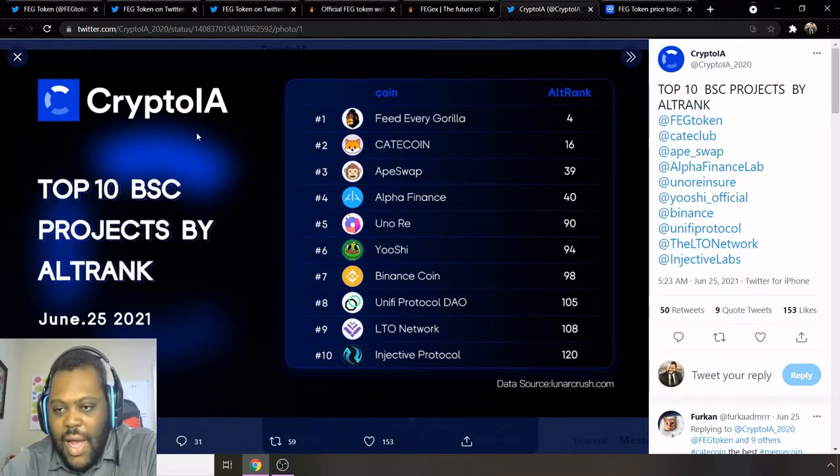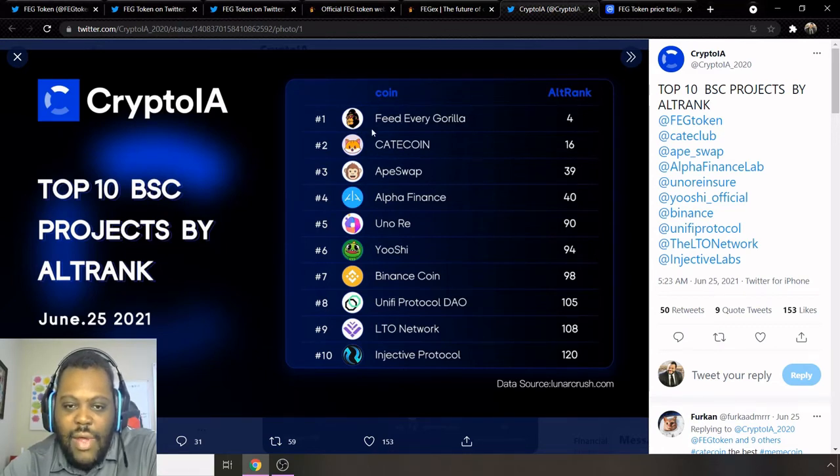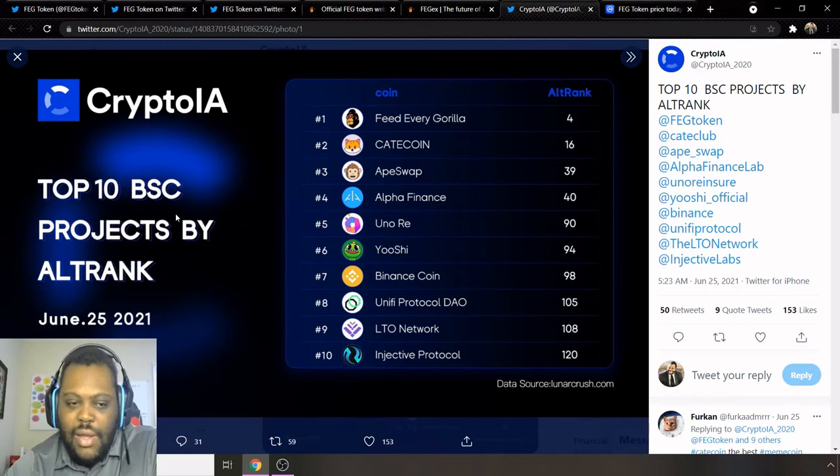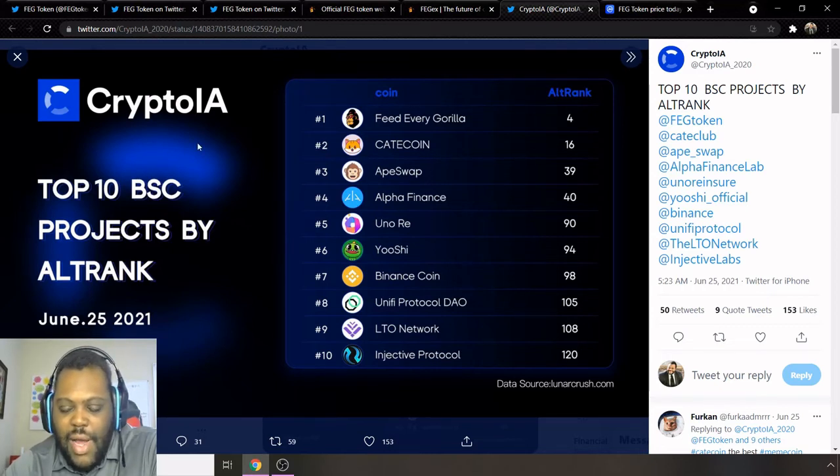Lastly, I want to talk about CryptoIA, which is a ranking system that takes in a lot of different data and ranks coins based on those metrics. At number one in their top 10 BSC projects by AltRank, they have FEG. So at least on the Binance side, FEG is doing fantastic — FEG: Feed Every Gorilla. On the Ethereum side it's not ranked as high, but it's nice to see that on the Binance side they are dominating.